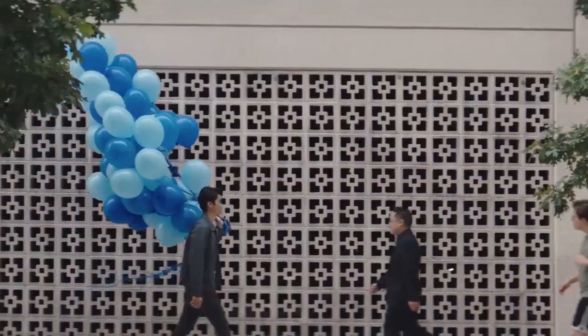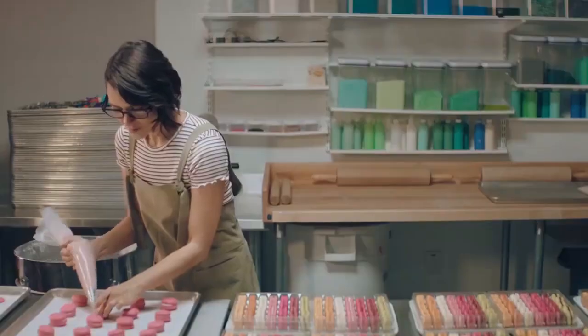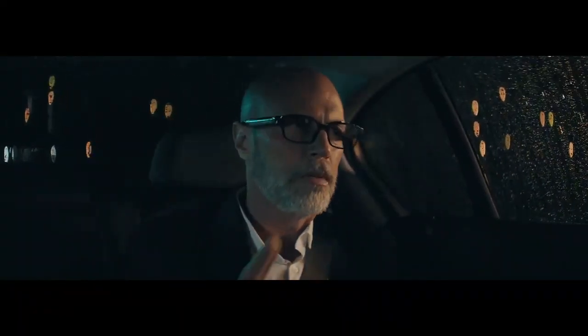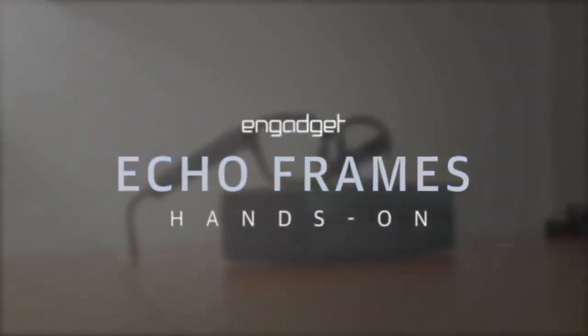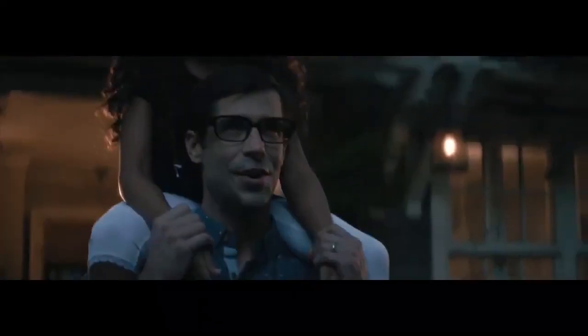The Amazon second-generation Echo Frames are the tech you want to have with you all the time. This smart eyewear features open-ear audio and hands-free access to Alexa. Lightweight and compatible with most prescription lenses, these spectacles are about to make your life so much easier. Now you can listen to music with direct sound through the four microspeakers. The gadget also allows you to set reminders, make calls, listen to podcasts, and much more. You can also customize which notifications you receive to filter the important content.